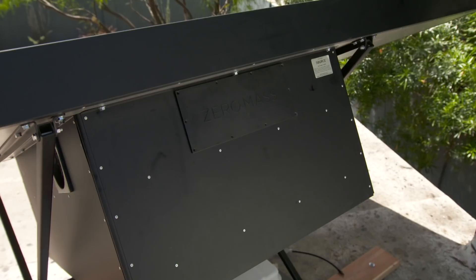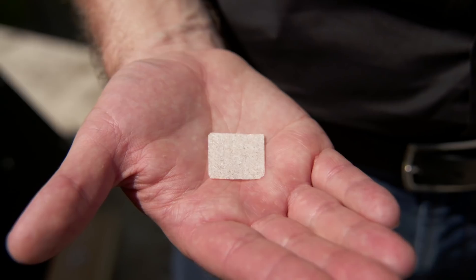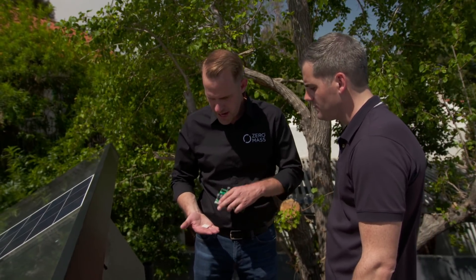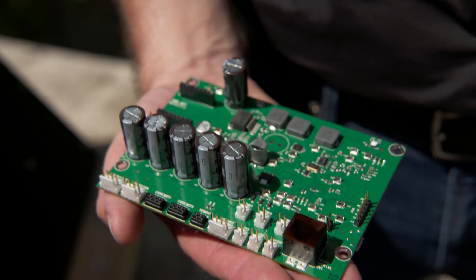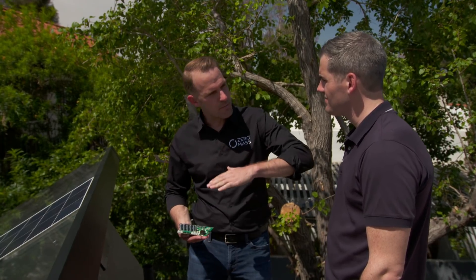Underneath the panel is where all the magic happens. We pull air up through this assembly, and inside is a special material that acts like a sponge — it takes water vapor out of the air and then very efficiently releases it. To optimize that process, we have a 32-bit microprocessor taking information about relative humidity and available power, maximizing the elevation of the dew point. The solar photovoltaic generates electricity for the whole system — no utility power connected whatsoever — and the solar thermal panel generates hot air, which elevates the dew point of that sponge-like material to release the water.